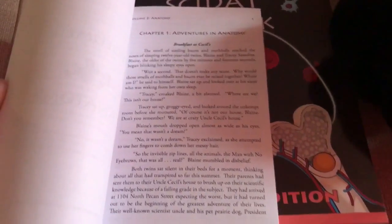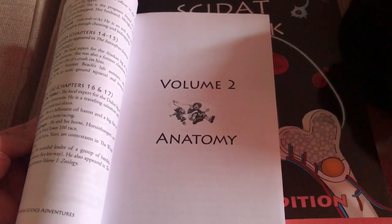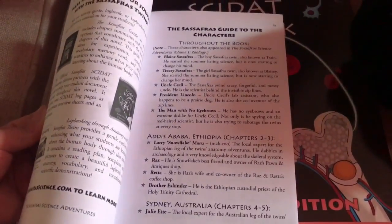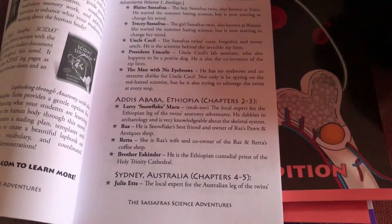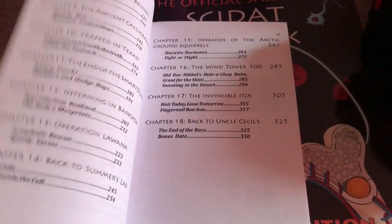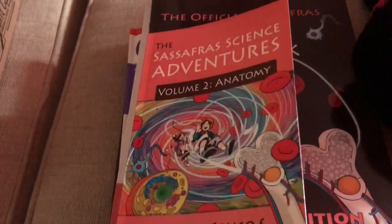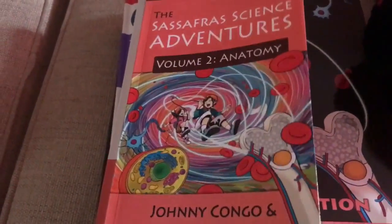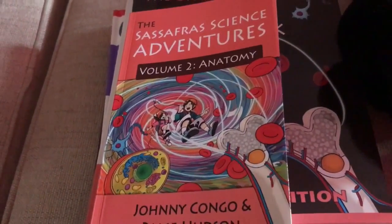I really love this curriculum for the early elementary years because it makes it into a continuous story and ties all the different subjects together. For instance, chapters two and three go over Larry the Snowflake, and it introduces different characters and experts. I really love that it lets the child know that science is really an adventure.